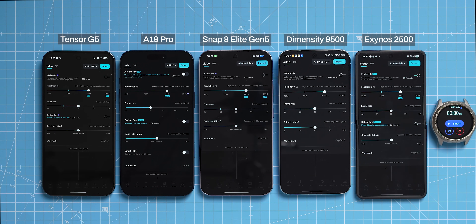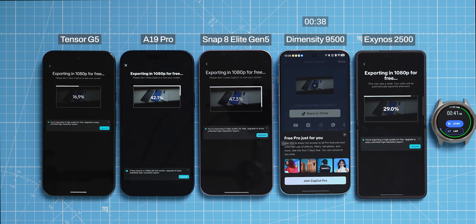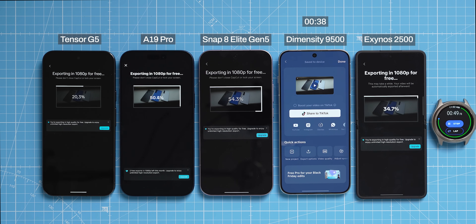The first test I'm running is exporting a 4K YouTube video in CapCut — all of them are doing it in 1080p at 30 frames per second. Exporting a 4K video is something I do very often, especially when I want to upload to YouTube Shorts or TikTok. The MediaTek Dimensity 9500 was super fast — this task was done in just 38 seconds.